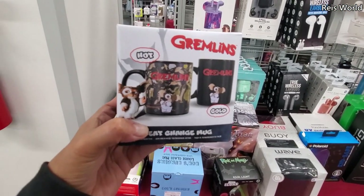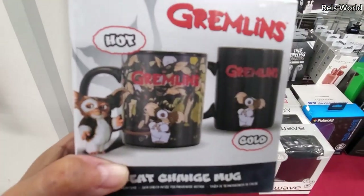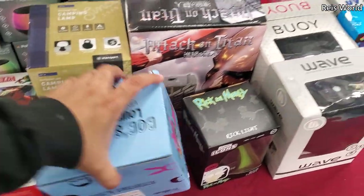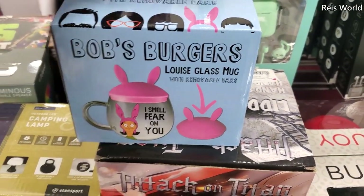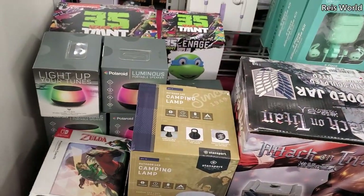Gremlins mugs are four and six dollars — hot and cold, how cool! Bob's Burgers is eight dollars — 'I smell fear on you.' The ears are removable — that is so cool! My daughter would love this.